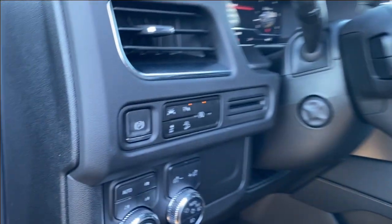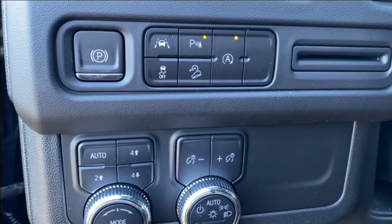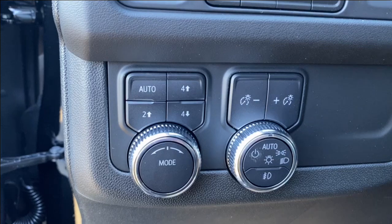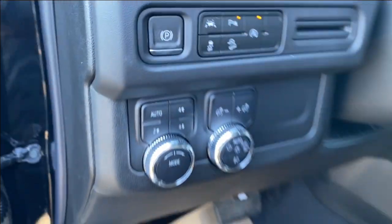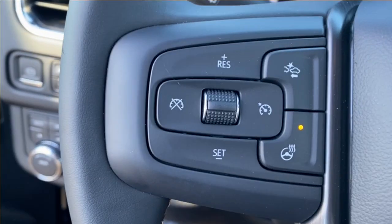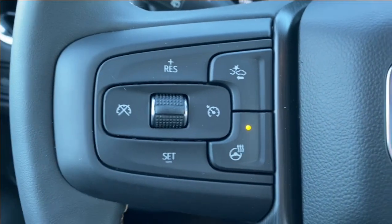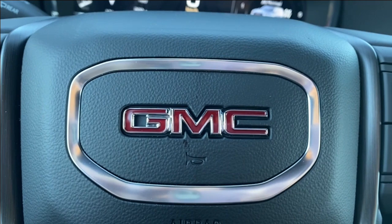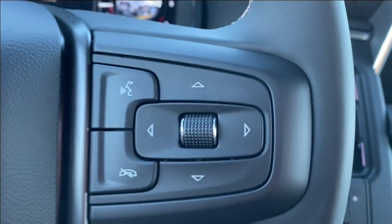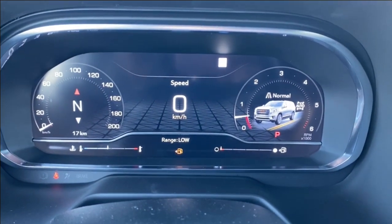Next to the steering wheel on the panel you have your electronic parking brake as well as some other options including your lane departure warning and parking assists, several different driving modes, as well as some interior and exterior lighting. Stepping inside the vehicle, on the left hand side of the steering wheel you have your cruise control settings, forward collision alert, and heated steering wheel. There's a GMC emblem in the middle, and voice recognition and directional controls on the right hand side.